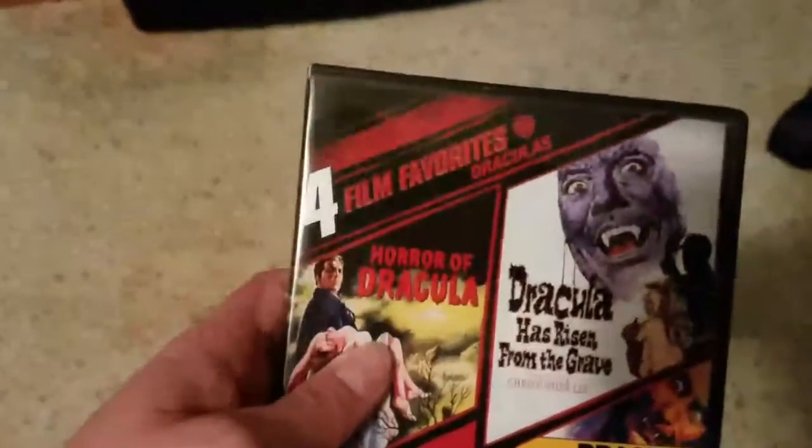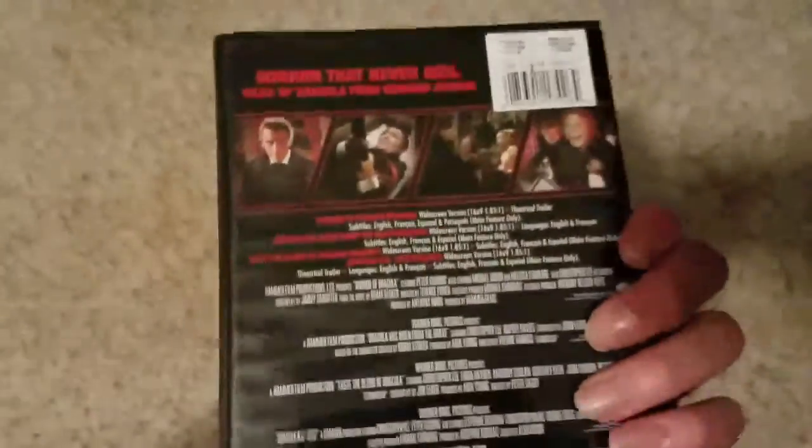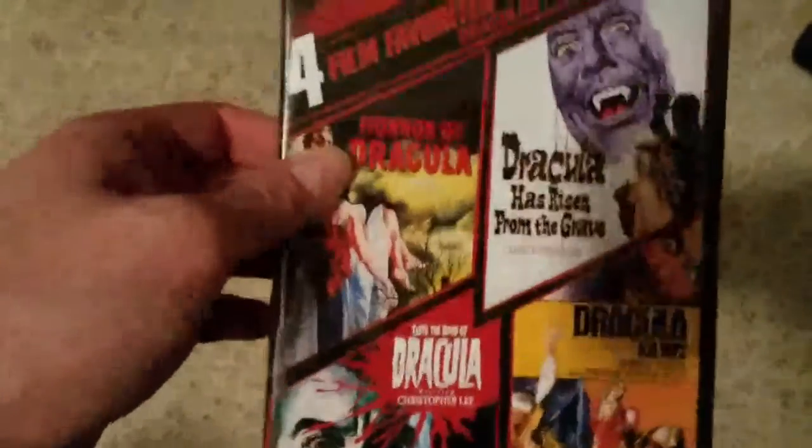Hello everyone, welcome to a review of the Four Film Favorites Dracula DVD. This is a Four Film Favorites set of four of the Hammer classics — Dracula. I'm a huge fan of Hammer Studios and the horror movies they released. Me and my mom actually watch these together; she's turning into a fan of these too. These movies are really great and I really suggest checking these out.